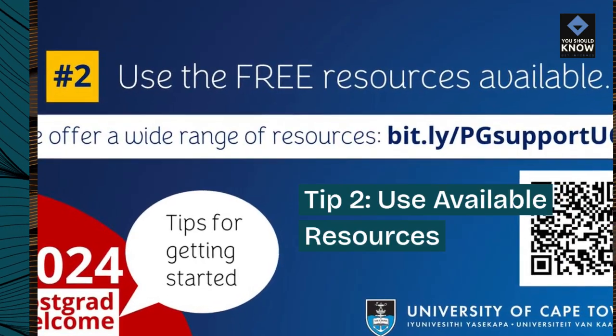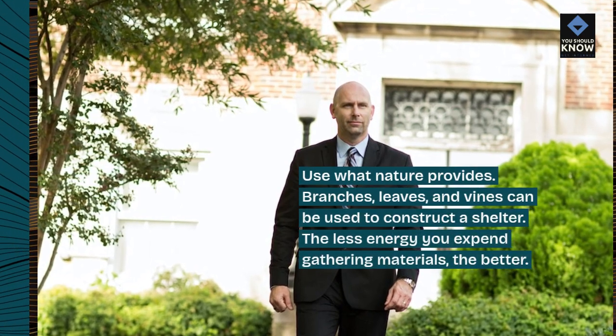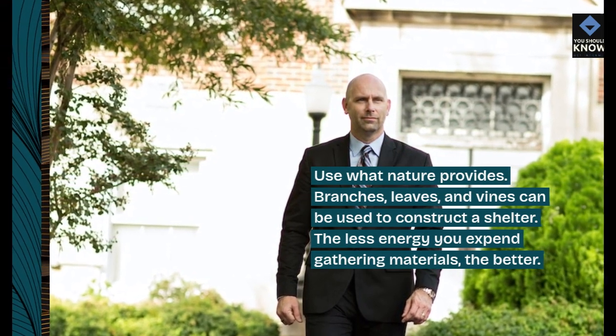Tip 2: Use available resources. Use what nature provides. Branches, leaves, and vines can be used to construct a shelter. The less energy you expend gathering materials, the better.